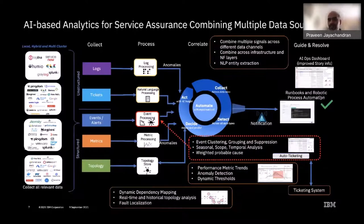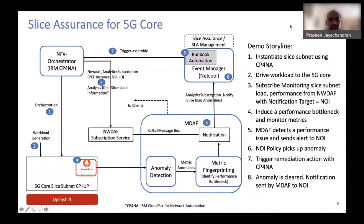Now we'll see this in action in a demo for slice assurance of a 5G core. The demo flow starts with our orchestrator deploying a 5G core slice subnet on OpenShift. We drive workload against it, continuously monitoring metrics from that 5G core slice subnet. The centerpiece is the NWDAF — the Network Data Analytics Function — where we do the analytics to determine the problem and then take a remediation action to fix the performance bottleneck.